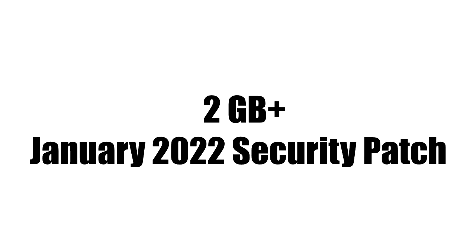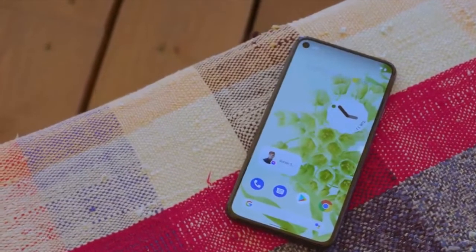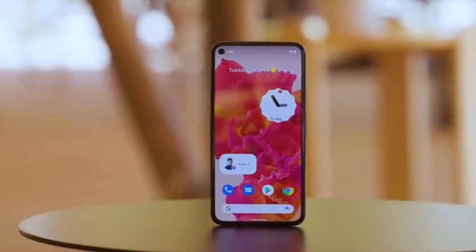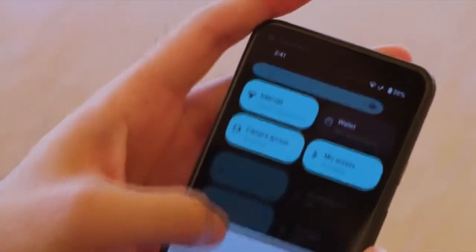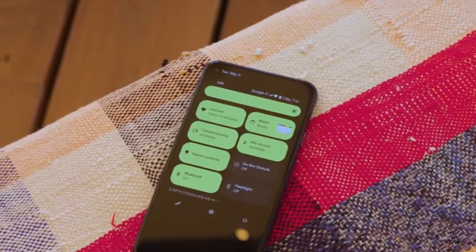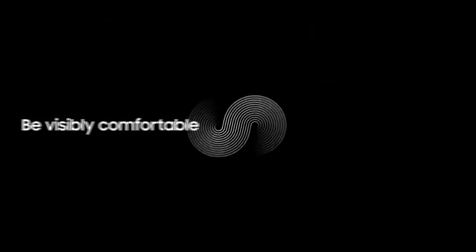The size of the update will be around more than 2 GB and it includes the January 2022 security patch. This update brings Android 12 along with all of its stock features, like the Material You design, thick brightness bar, privacy indicators, and more. On top of Android 12, there will be a new version of Samsung's custom UI skin.